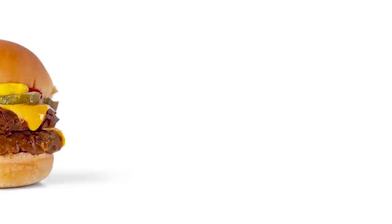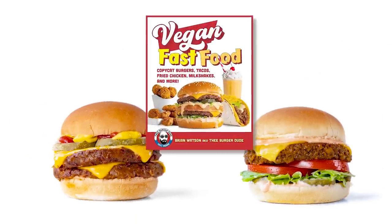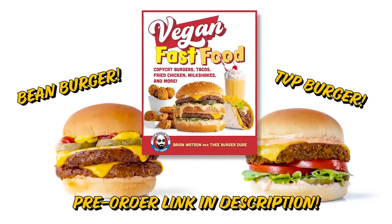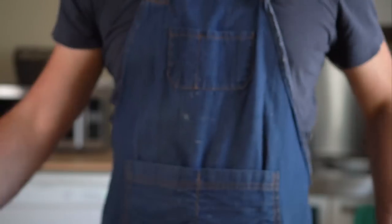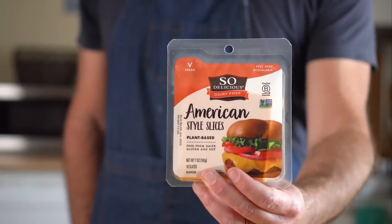Naturally, we could make our own burger patty and cheese with easy-to-find ingredients — it would be even cheaper. In fact, I have a couple recipes for homemade burger patties in my new cookbook, link in the description. But since I wanted to make these as fast as possible, I'm gonna rely on some pre-made vegan meats and cheeses. So let's go to the store to see what we can find.